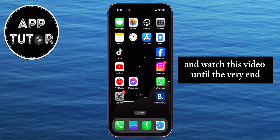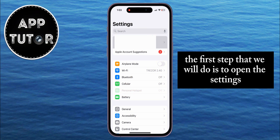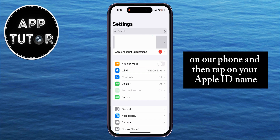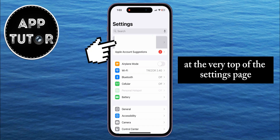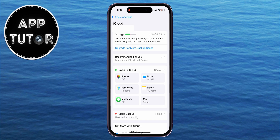The first step is to open the Settings on your phone and then tap on your Apple ID name at the very top of the settings page. Then tap on the iCloud option, and we want to find the Save to iCloud section.